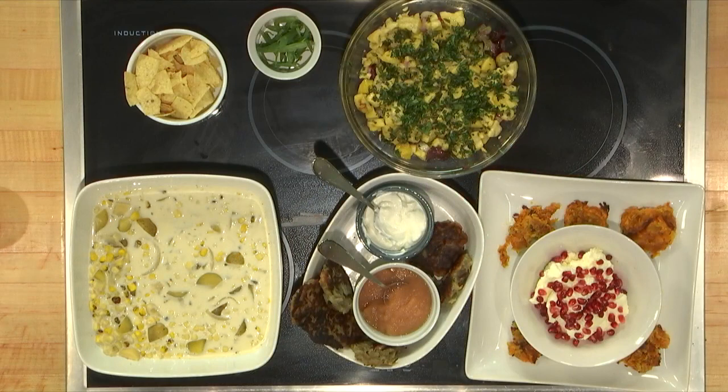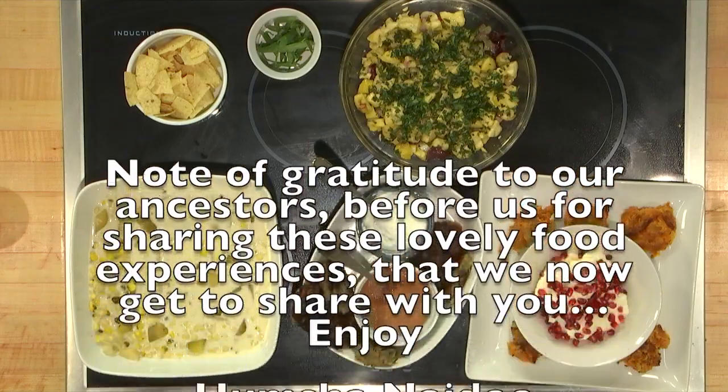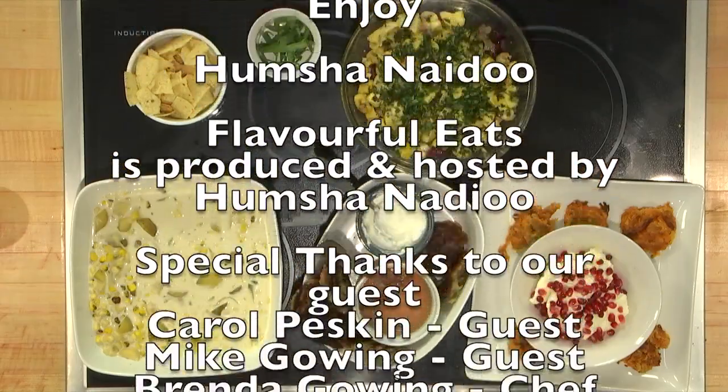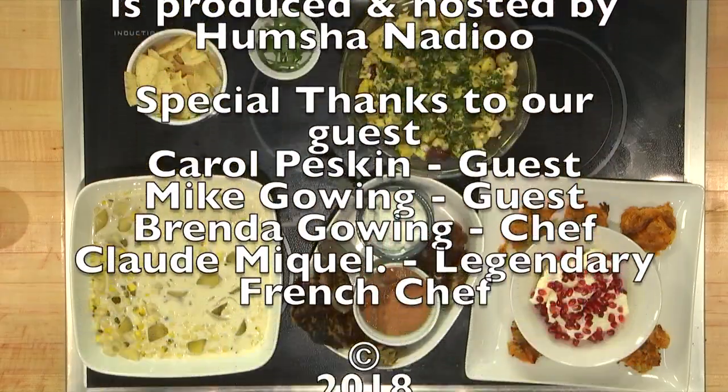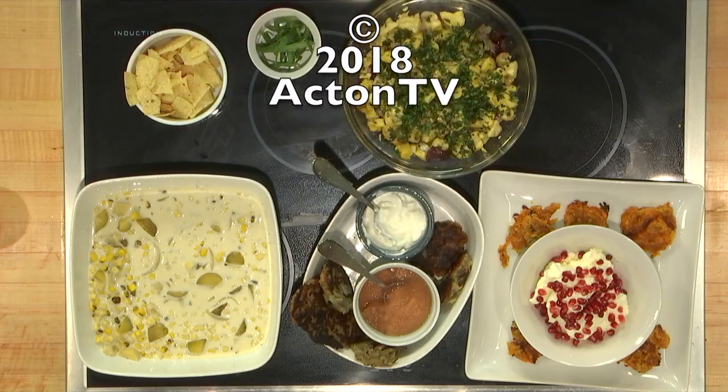It's been a pleasure having you all together. Thank you for watching Flavorful Eats, always available at www.actingtv.org or on YouTube. I'm your host, I'm Shanaidu — so we meet again. Happy holidays!